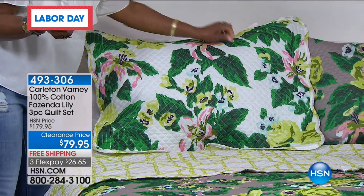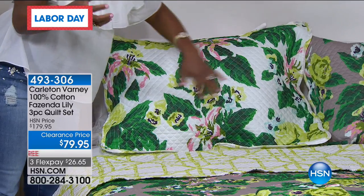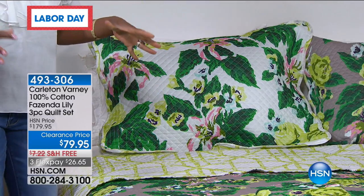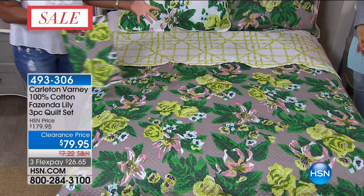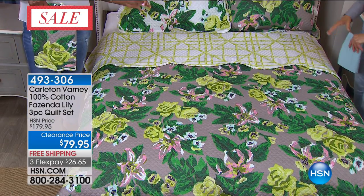This is kind of an iconic print for Carlton Varney — the lilies. He actually brought the scale down a little bit. He's designed for the Greenbrier, the Grand Hotel, some of the world's most exclusive hotels, castles, and the White House. It is really a treat to have Carlton Varney make this collection exclusively for HSN. He owns the Dorothy Draper design firm, known for their bold, vibrant, happy use of color. This really does affect your mood — how can it not lift you?